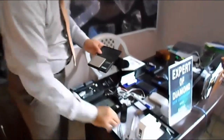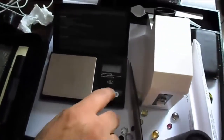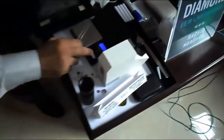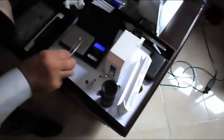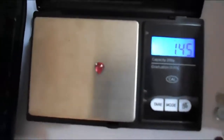This instrument we use to measure the weight by color. We can change the parameter and the units for many measurement units, as you know, for stones. We measure the weight by color. This ruby's weight by color is 1.405.